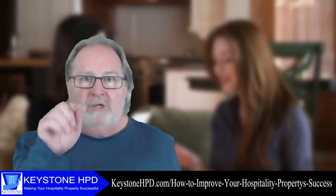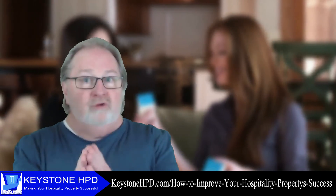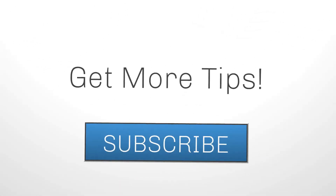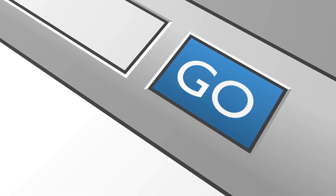Well, that's it for today's tip. Make sure you subscribe so you don't miss any future Insider Tips. And have you joined your group yet? If not, check out the link and find the best group for you. Visit KeystoneHPD.com/insider-tips, and to find your best group option, visit KeystoneHPD.com/private-groups.